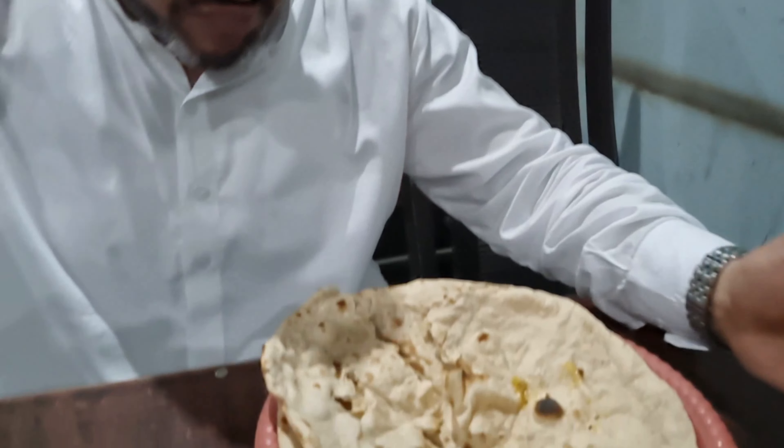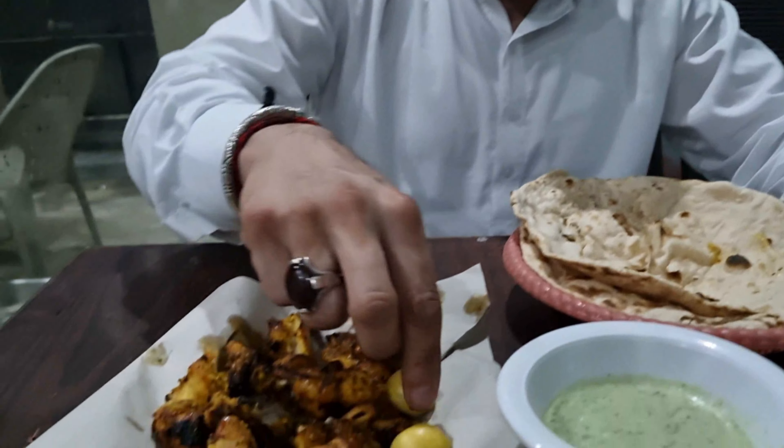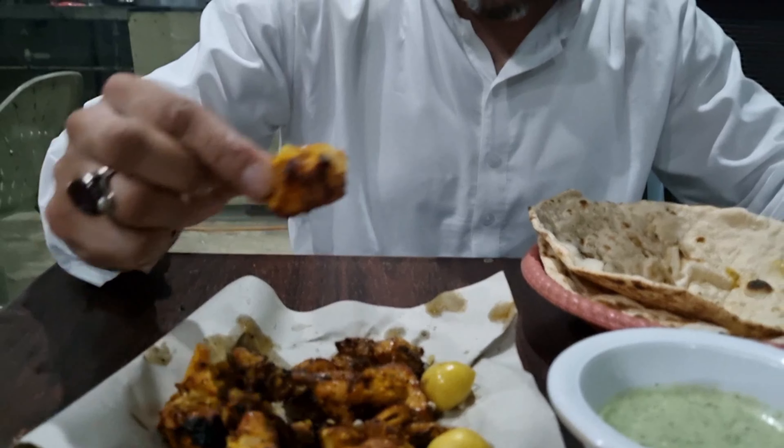You're going to get yourself two chapattis as well. Traditional yogurt mint sauce — this is something that comes regular in Pakistan. Little lemon squeezed at the top of your chicken. Let's take a bite of this with the chutney.